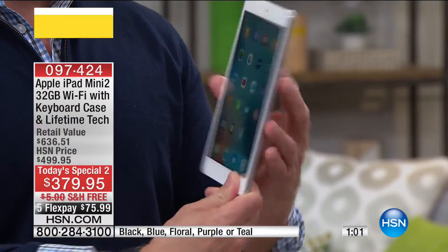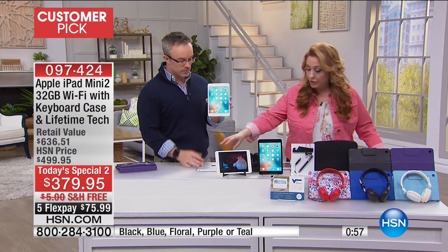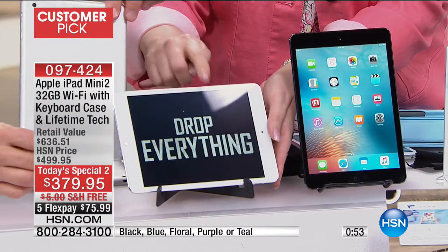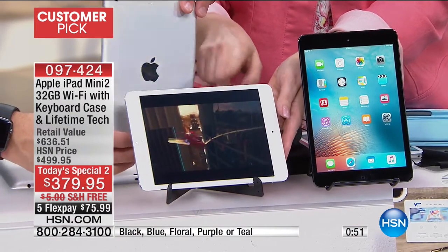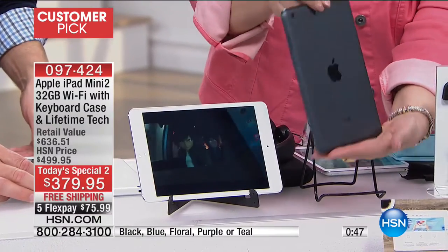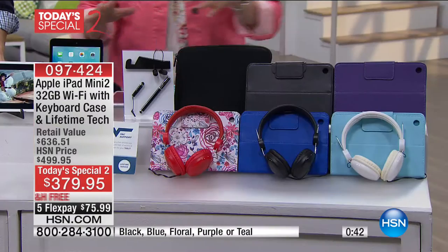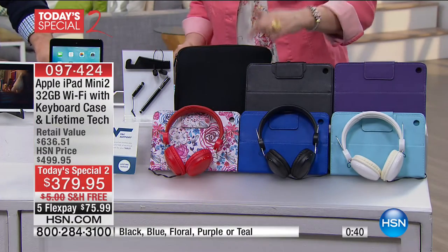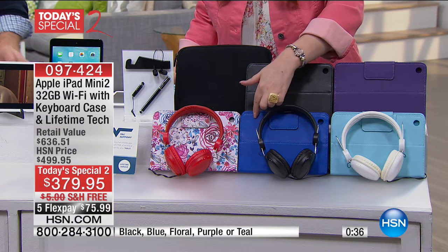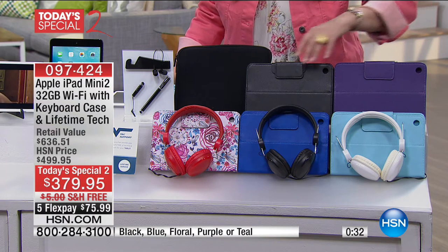We've got about another minute, and I just want to go over your choices. You're either getting the gray with the white bezel — there's the back, here's the front with the white bezel. And this one has the black bezel — then the back is like a hematite tone, black on black. Then you get to choose what color Bluetooth keyboard case: there's a floral, a deep cobalt blue, a teal color, purple, and black.